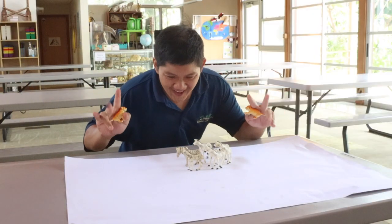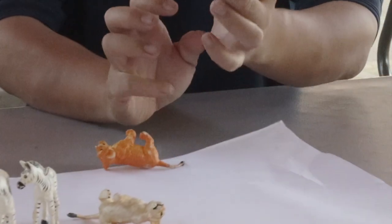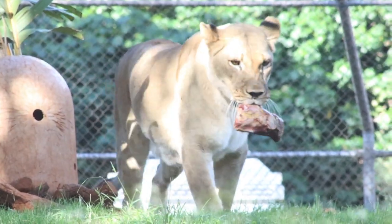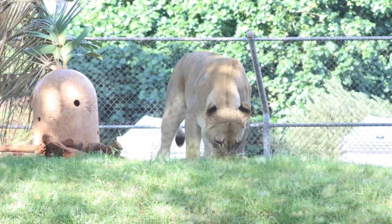Later, zoologists thought that perhaps if a group of zebras ran together, those stripes could confuse and disorient predators. However, lions don't seem to be too bothered by this. Those stripes do bother something else, however.